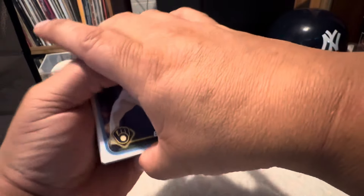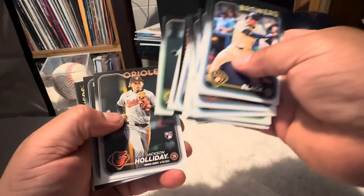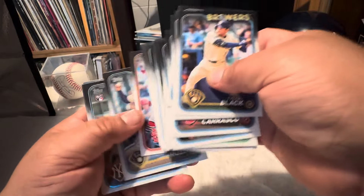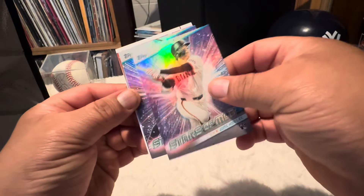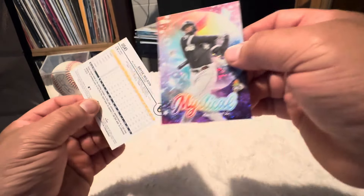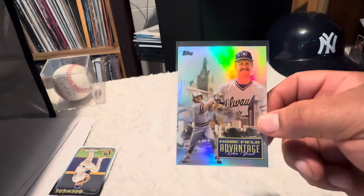And this is the last pack. We just have a Luis Robert Mystical. So 30 packs, got a case hit, some nice rookies. Thanks for watching everyone.